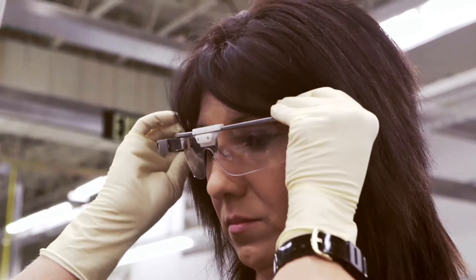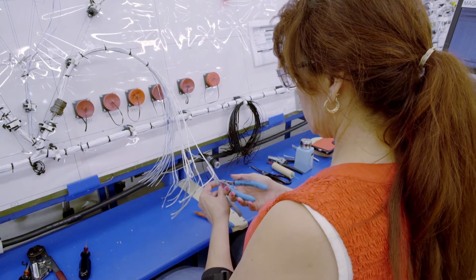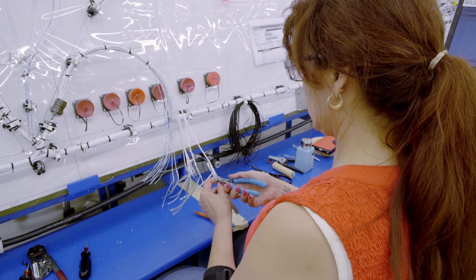Technicians step through complex workflows, access reference materials, and view instructions right in their line of sight.